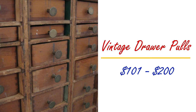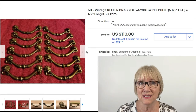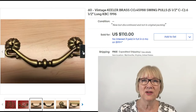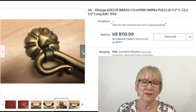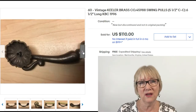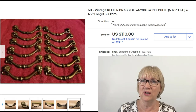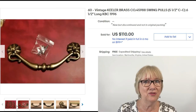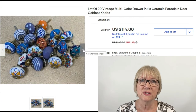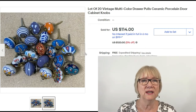Let's look at drawer pulls from $101 to $200. Here's a lot of 60 drawer pulls, Keeler brass swing pulls — they move, they swing — sold for $110 free ship. I would think for 60 of these it should have gone for more. Here's another assortment of ceramic porcelain door cabinet pulls, a lot of 20 sold for $114 free shipping.